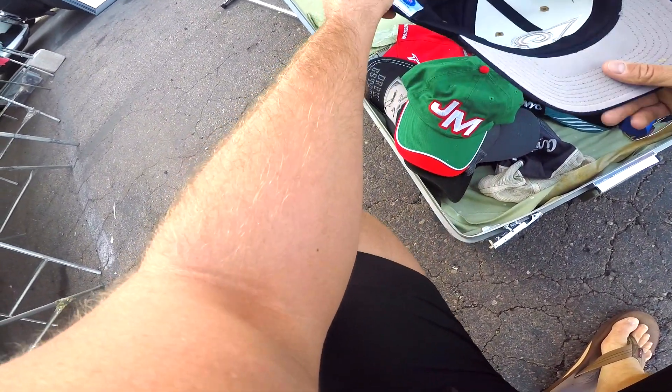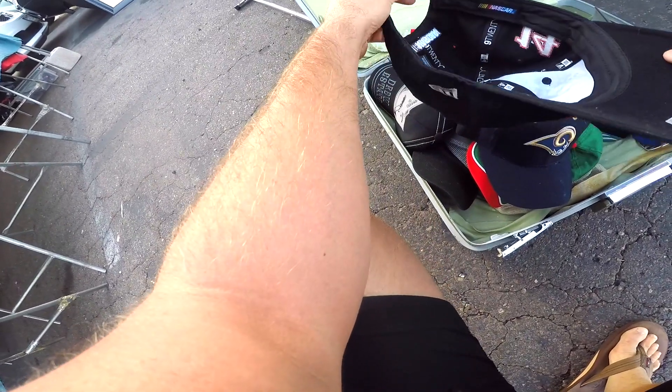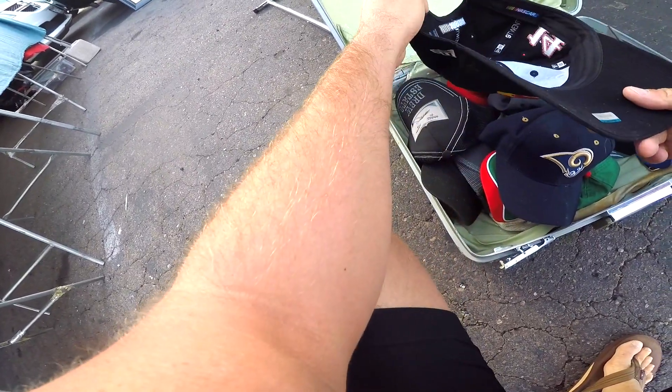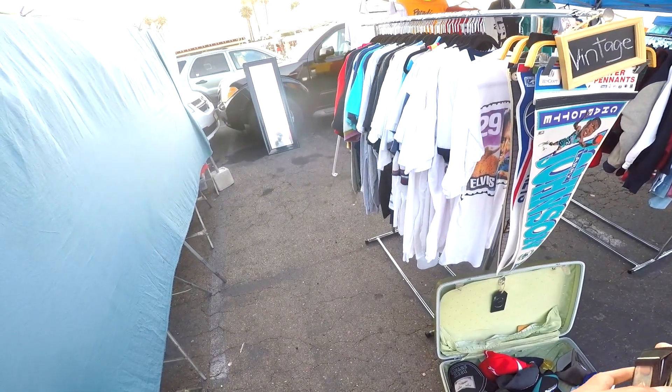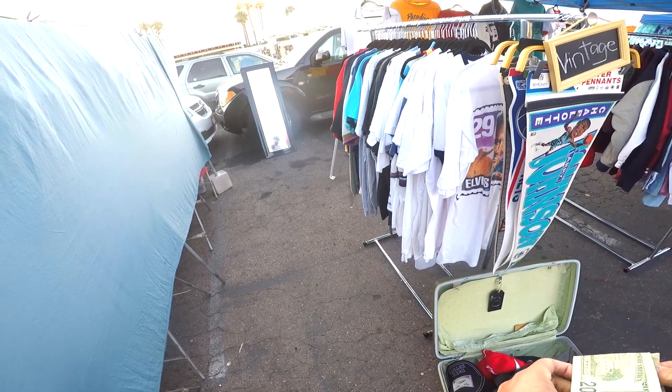These vendors I've gone to a ton of times. I've bought hats from them almost every single week. They get hats from the Salvation Army and Goodwill and things like that, so they get them pretty cheap and sell them pretty cheap. I've been looking for a Bass Pro Shops hat for a long time. I actually wanted to keep it myself, but I didn't really want a NASCAR brand Bass Pro Shops hat. It still had all the tags on it, so I decided to buy it anyway. I think it was only $3.